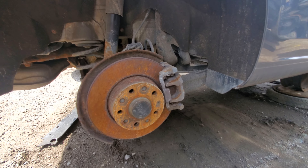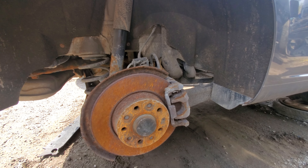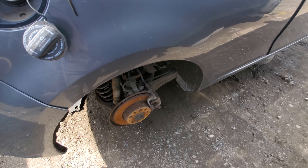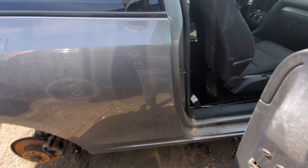Disc brake rear. Very, very similar to a Mark IV though — aside from the independent rear, the setup looks almost the same. The doors on the front are in really good shape.